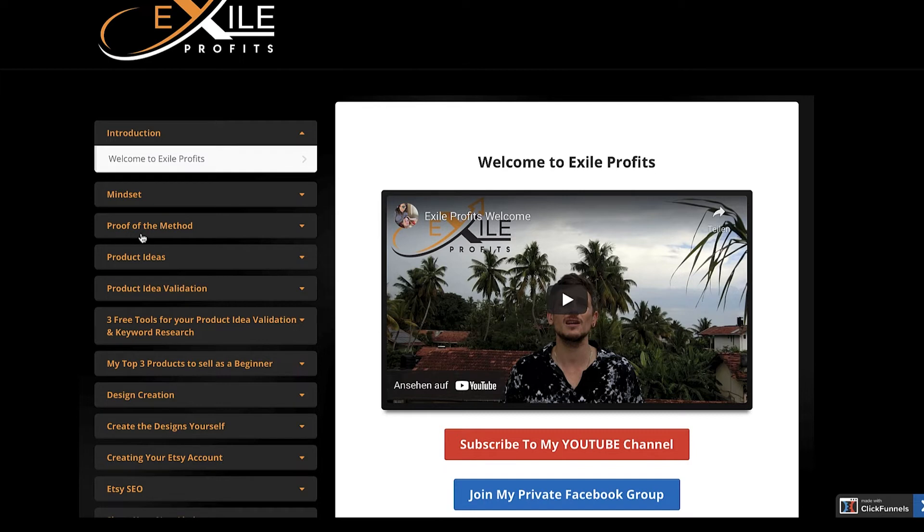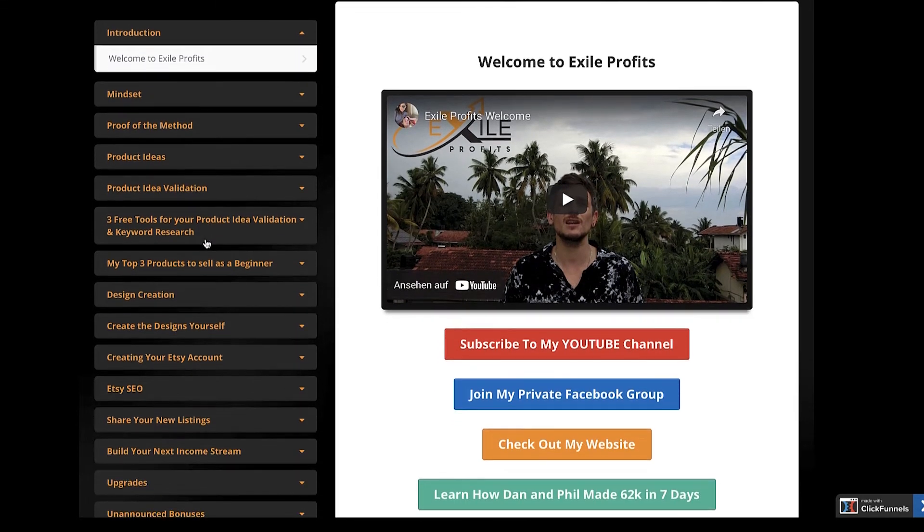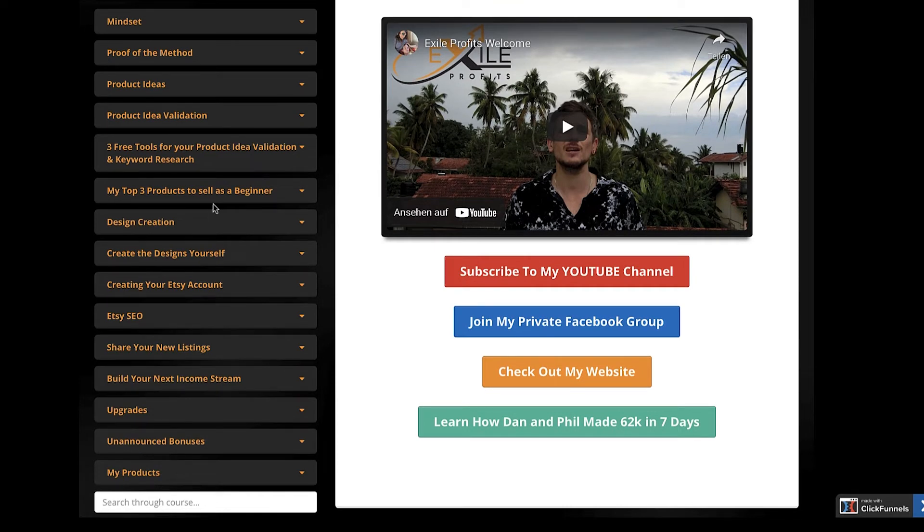This is a super detailed course in which I talk about mindset. I'll be logged into my account to show you that what I'm doing is 100% legit and that I'm actually making this money. I cover product ideas, product idea validation, free tools for keyword research, my top three products to sell as a complete beginner, how to create or outsource your designs, how to create an Etsy account, and — most importantly — Etsy SEO. I show you how to rank your listings on the first page of Etsy, and since these are all digital products, it becomes completely passive income as you won't have to ship anything.